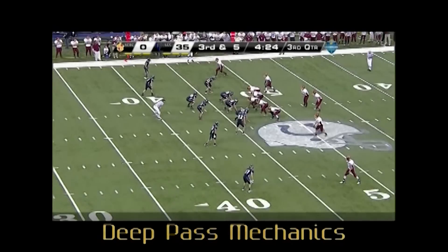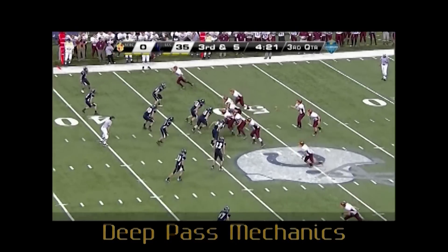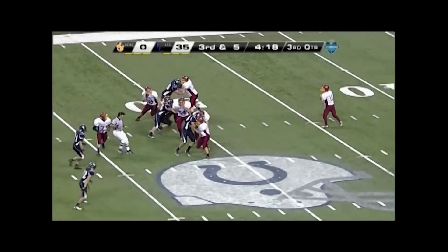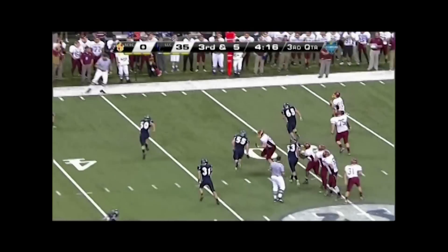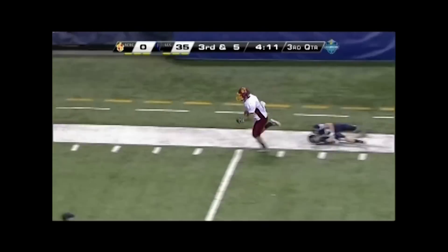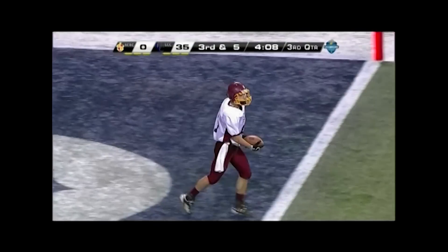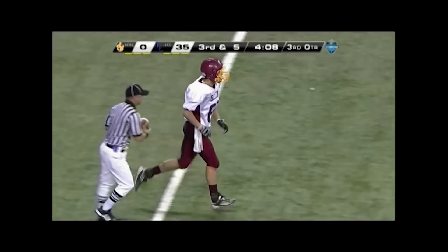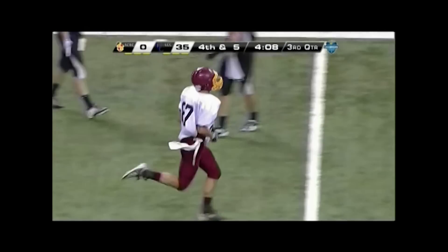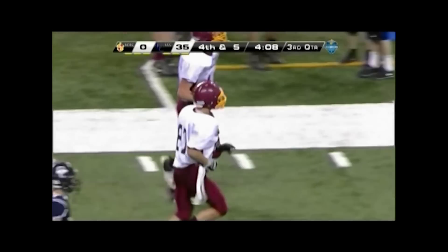Umpire, good movement to the line of scrimmage when you read pass. Headlinesman, good flow downfield when the quarterback stays in the pocket and you read pass. For five-man mechanics, we would like to see you stay downfield to help cover the deep sideline instead of flowing back to the line of scrimmage on the late rollout. The umpire will have the illegal forward pass and the line judge can help on an ineligible downfield.